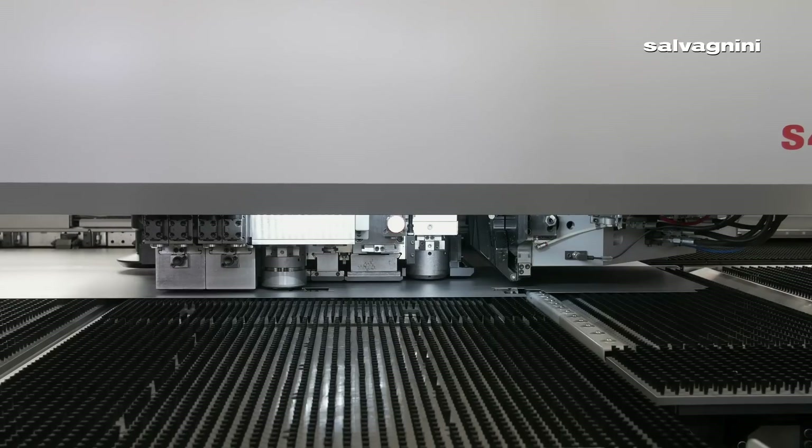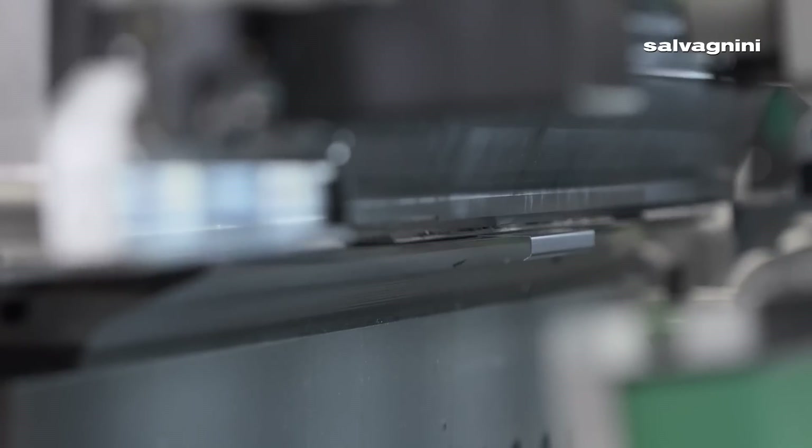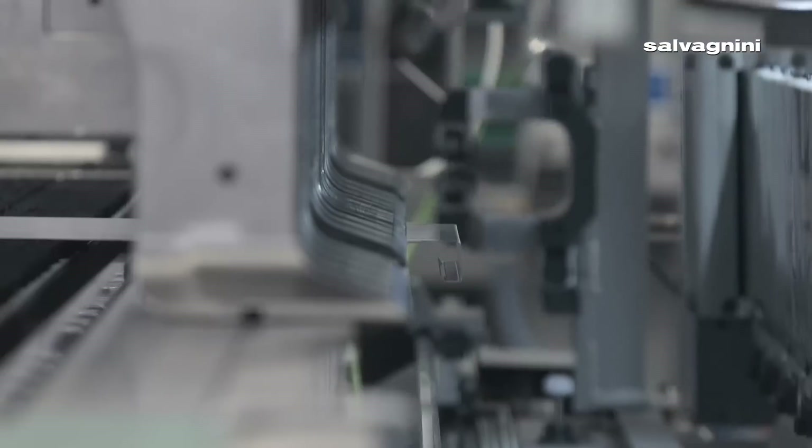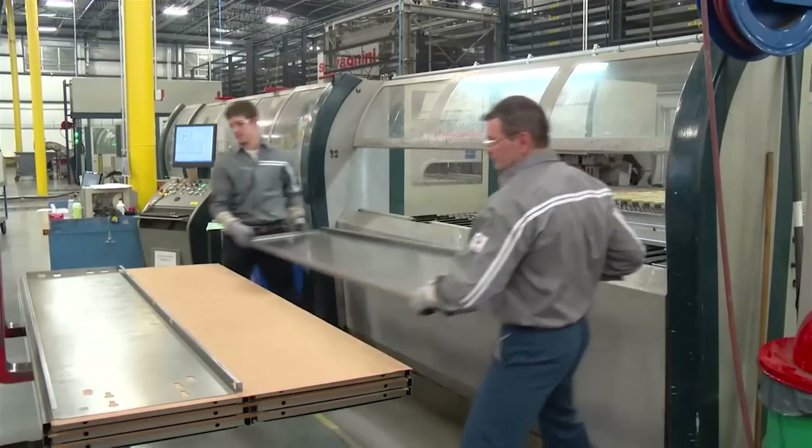Before, it used to be a shearing operation, maybe a punching or lasering operation, then a bending, then another bending. Now it's a load of 100 sheets of steel into the warehouse, and at the end of the machine comes a formed and finished part.